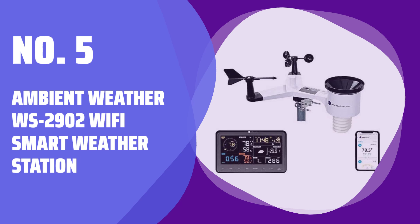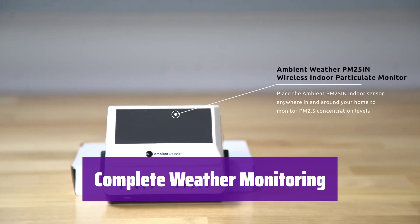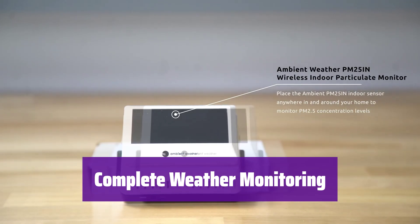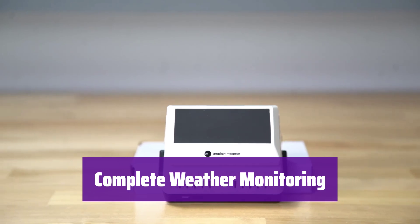Number 5: Ambient Weather WS2902 Wi-Fi Smart Weather Station. This is a complete weather station. It includes an Osprey sensor array and a brilliant, easy-to-read LCD color display. It provides all the information you need.